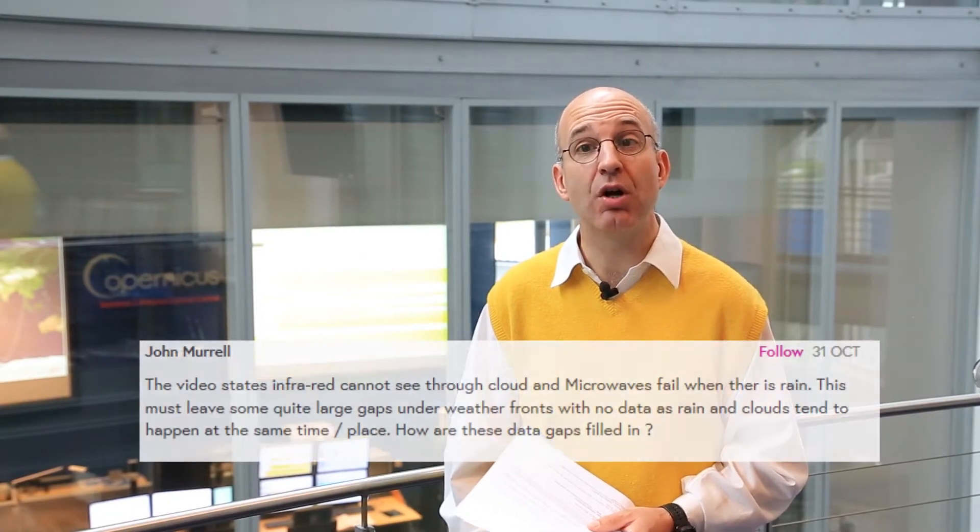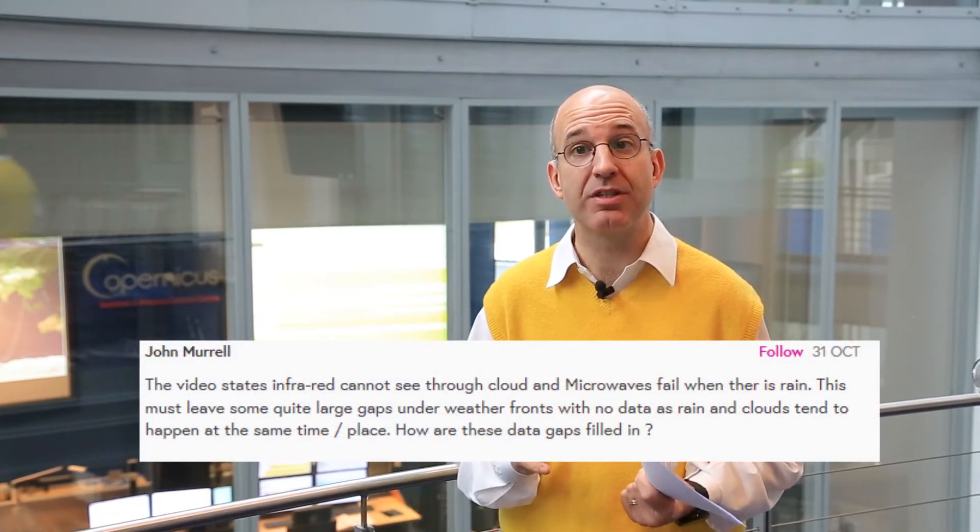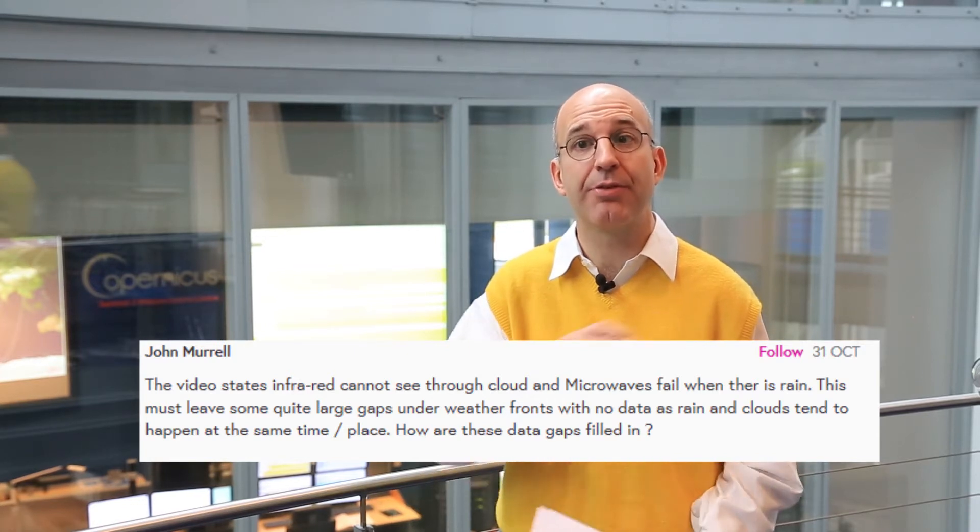This was a question from John, and many of you were asking similar questions: how can we see the sea surface temperature through the clouds and where there's rain? The answer is, for the infrared, we can't. There are gaps — where there are clouds we can't see the sea surface temperature, so we don't get the data then.